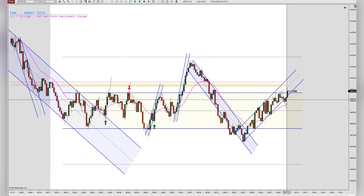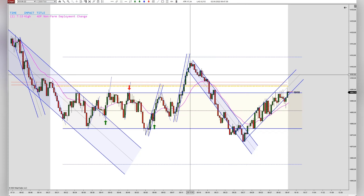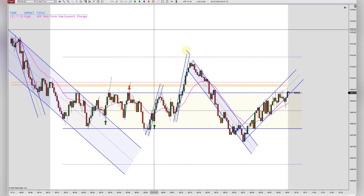Whenever a trend is breaking, prices like to retest the highs, and there was enough room to the range resistance — so we got our scalp.